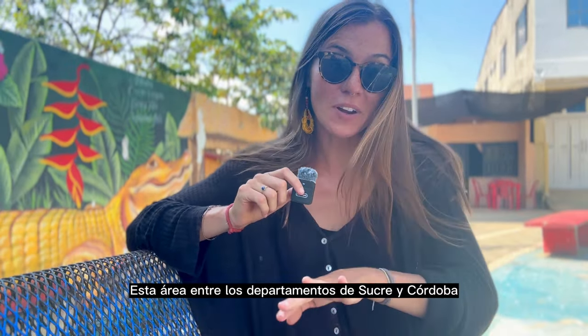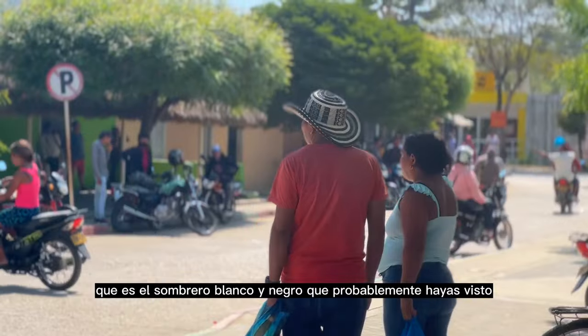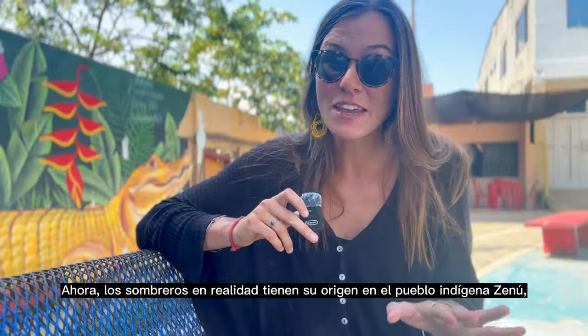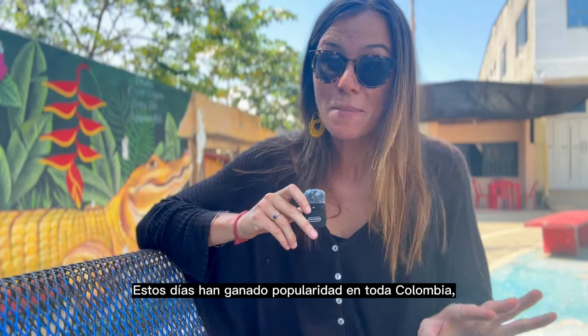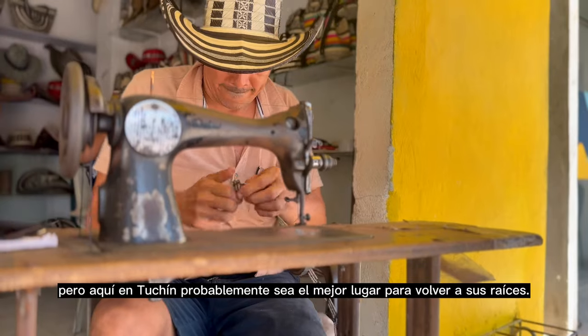This area in between the departments of Sucre and Córdoba is the origin of the Sombrero Vuelteao, which is the black and white hat you've probably seen pop up throughout videos all across Colombia. The hats originate from the indigenous Zenu people, who have long crafted them out of caña flecha to protect from the intense Caribbean sun. These days they've gained popularity throughout Colombia, but here in Tuchín is probably the best place to get back to their roots.